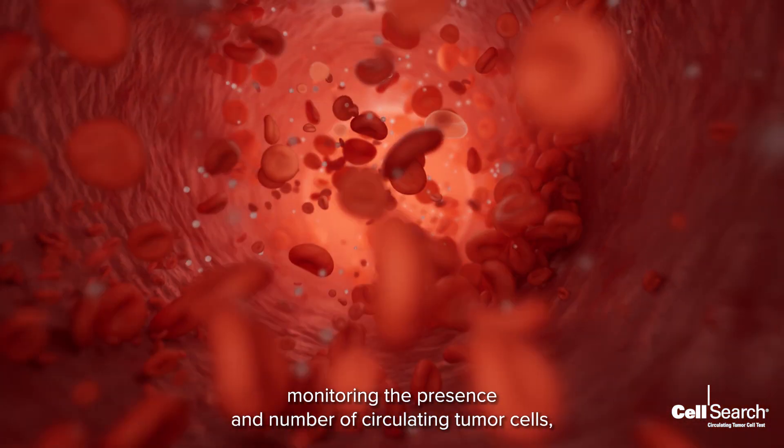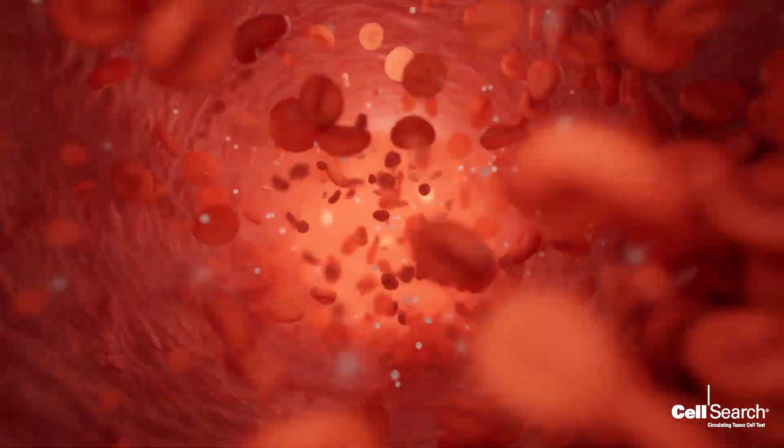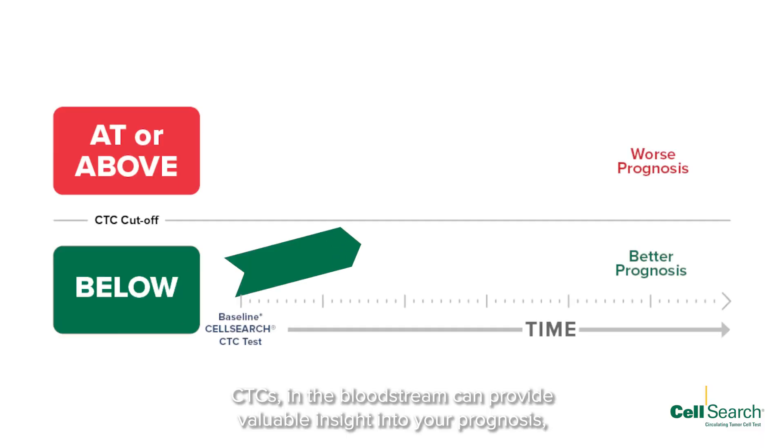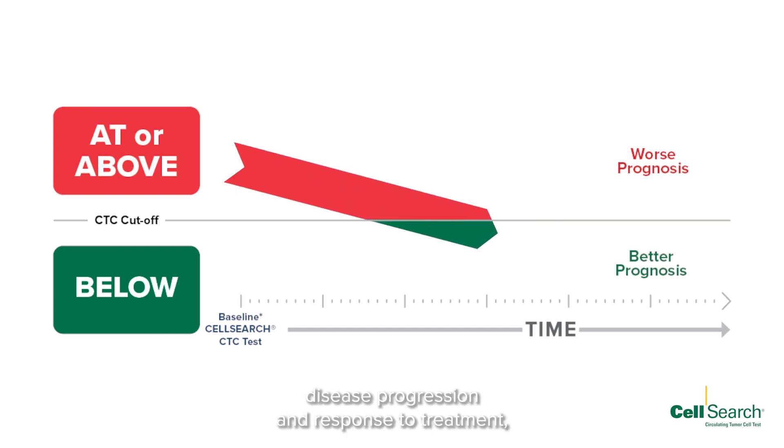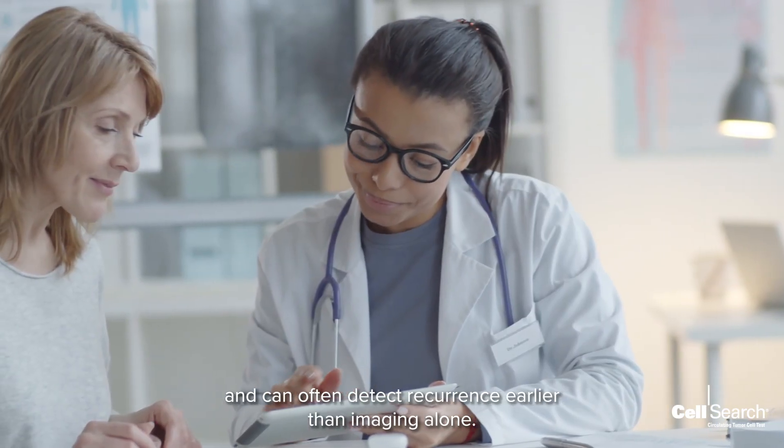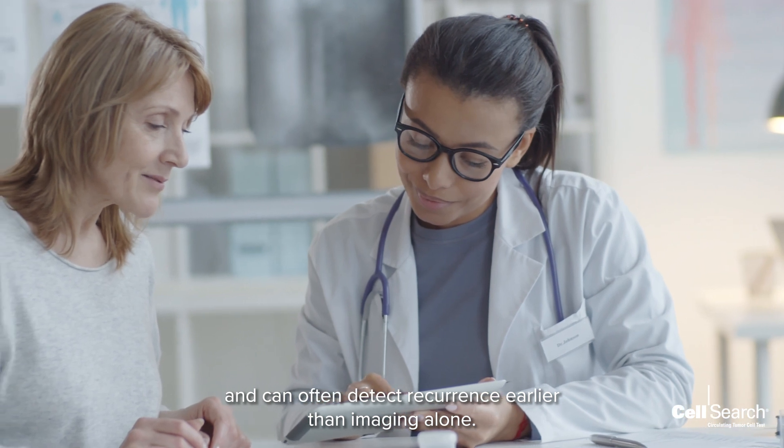Monitoring the presence and number of circulating tumor cells, CTCs, in the bloodstream can provide valuable insight into your prognosis, disease progression, and response to treatment, and can often detect recurrence earlier than imaging alone.